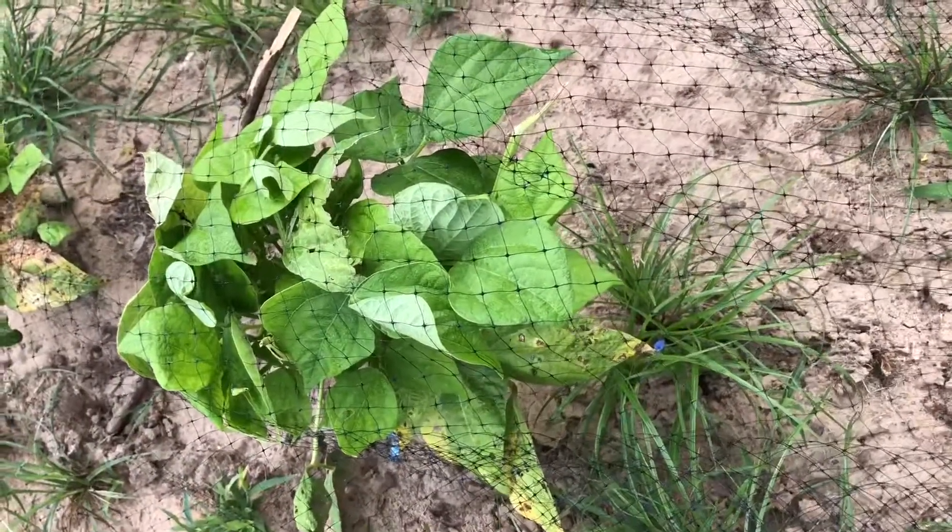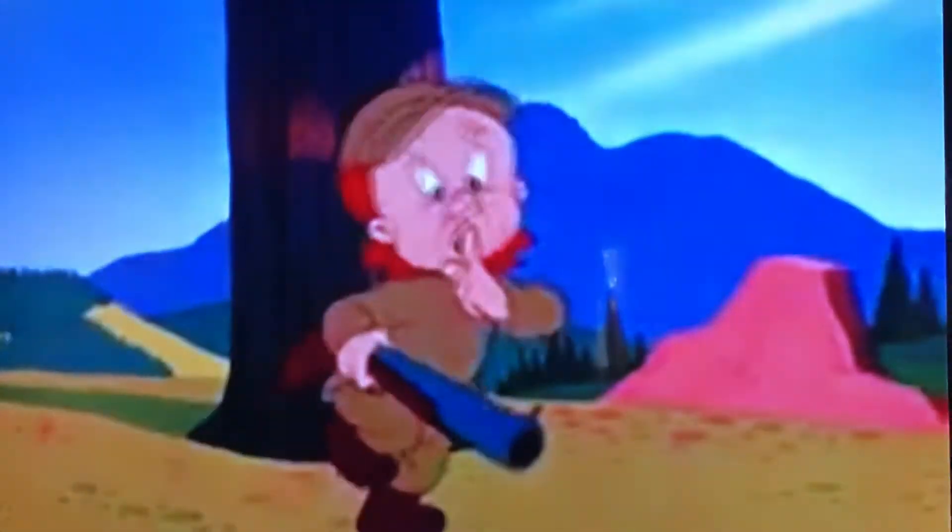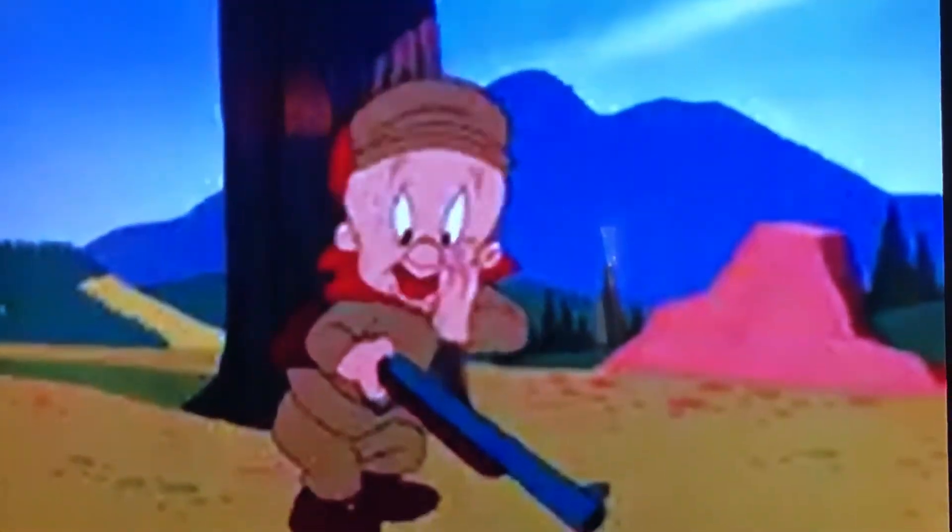Let's see if the green beans are growing back because they're protected by the net. Shh, be very, very quiet. I'm hunting wabbits. Shh!